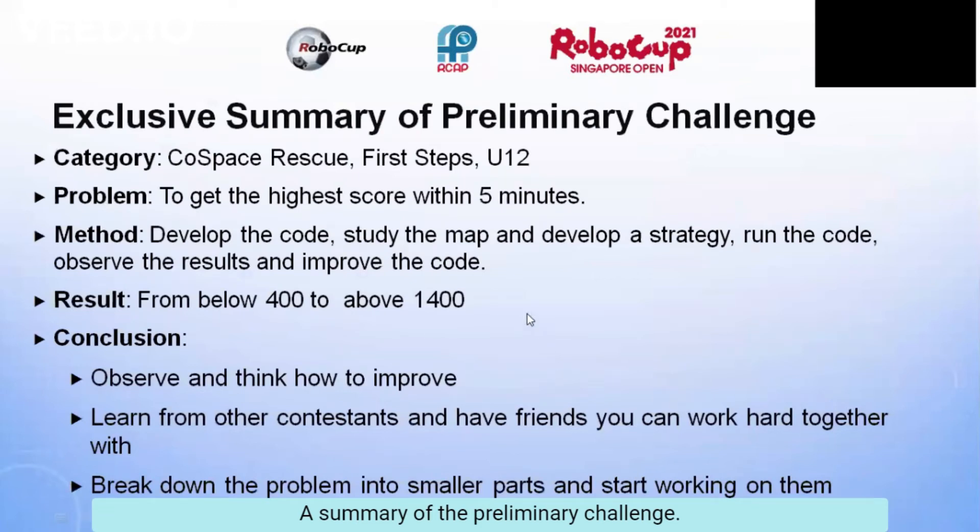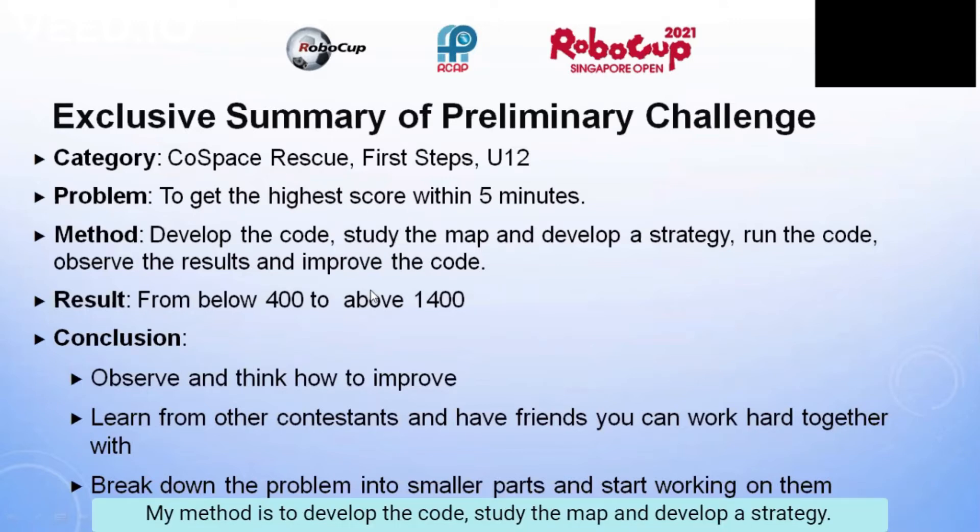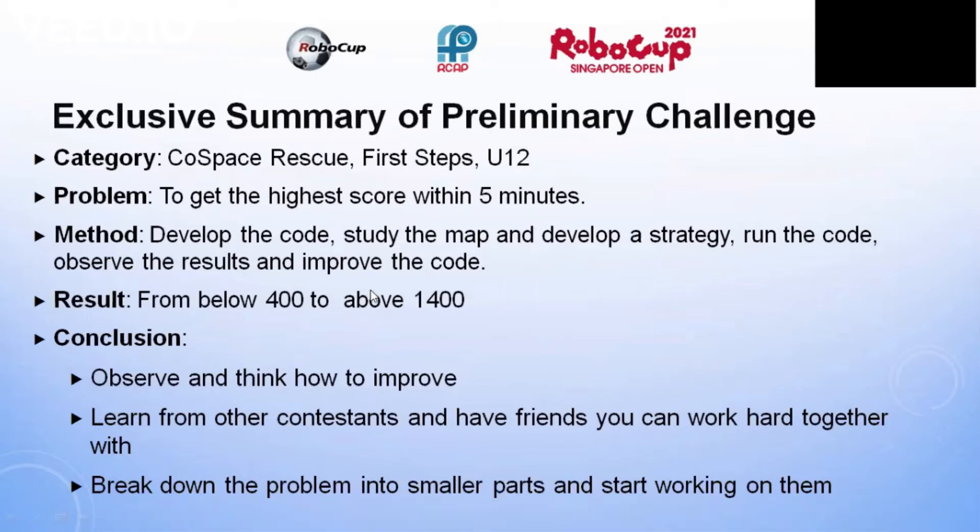Summary of the preliminary challenge. My category is CodeSpace Rescue, First Steps, Under 12. The problem is to get the highest score within 5 minutes.